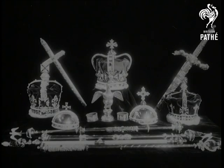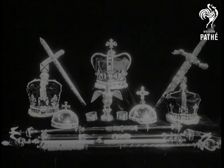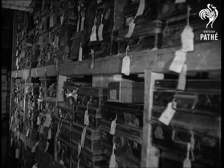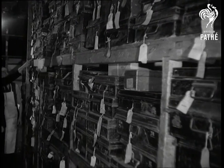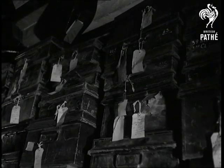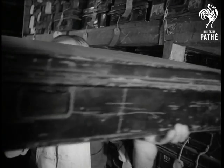With the coronation in sight, what to wear is the poser that's puzzling some peers. And here's the answer in a big London outfitters. This is the world's biggest collection of correct ceremonial robes. These are already bespoke for the great occasion. Equally important is the choice of correct headwear.